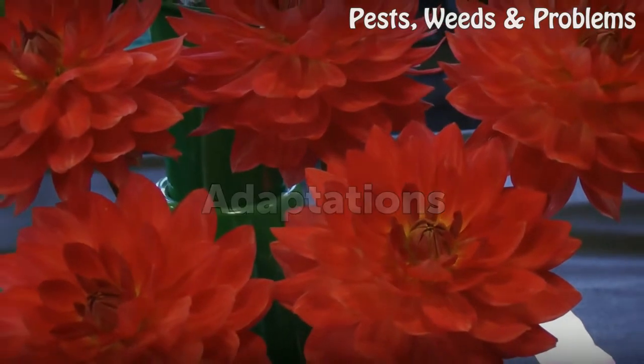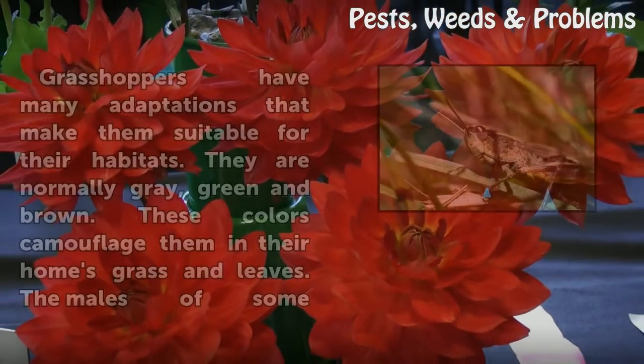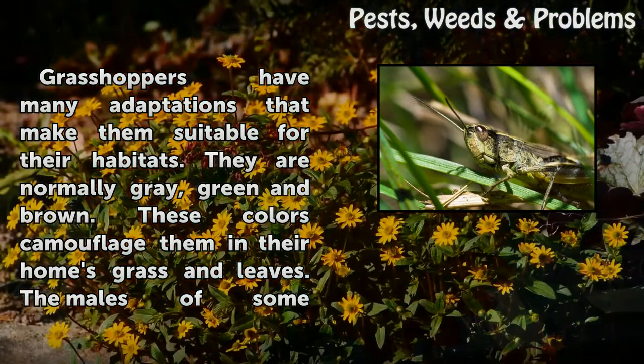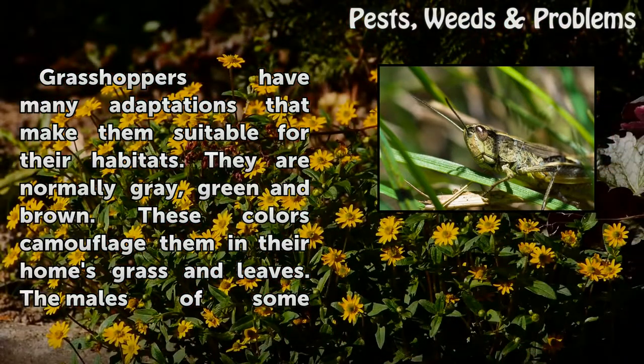Adaptations. Grasshoppers have many adaptations that make them suitable for their habitats. They are normally gray, green, and brown. These colors camouflage them in their home's grass and leaves.